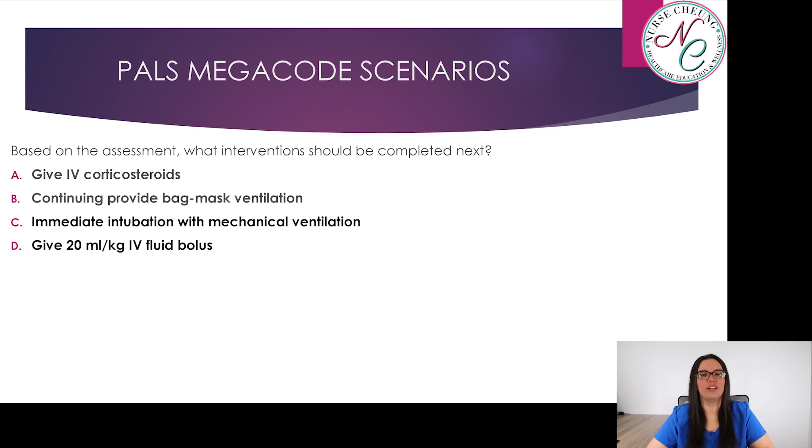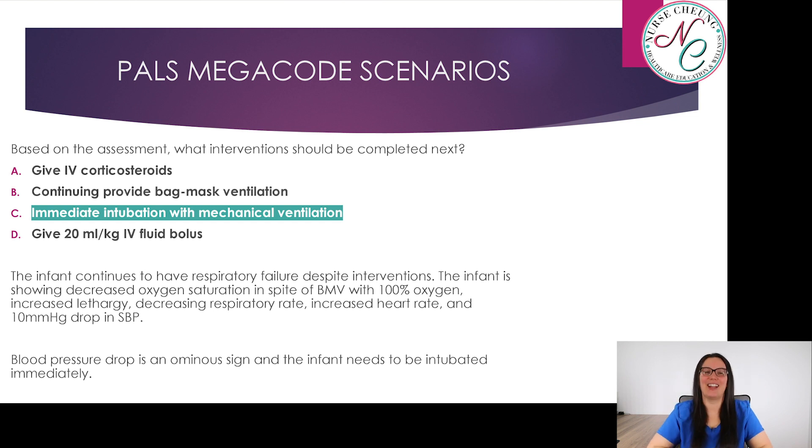Based on the assessment, what interventions should be completed next? A, give IV corticosteroids; B, continue providing bag-mask ventilation; C, immediate intubation with mechanical ventilation; or D, give 20 mL per kilogram IV fluid bolus. The correct answer is C — immediate intubation with mechanical ventilation. The infant continues to have respiratory failure despite interventions, showing decreased oxygen saturation despite bag-mask with 100% oxygen, increased lethargy, decreasing respiratory rate, increasing heart rate, and a 10 mmHg drop in systolic blood pressure. The blood pressure drop is an ominous sign and the infant needs to be intubated immediately.